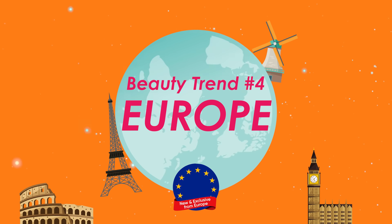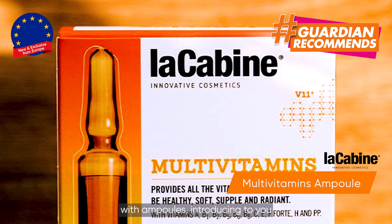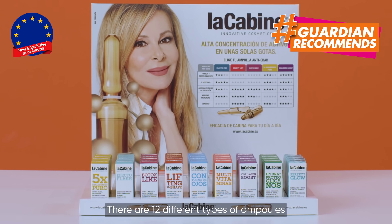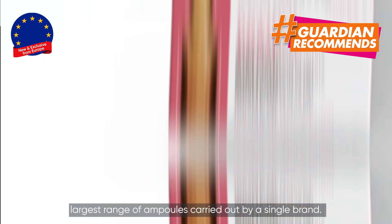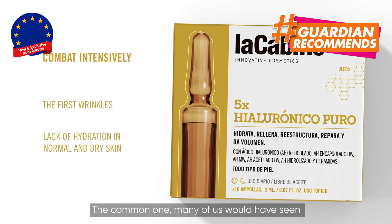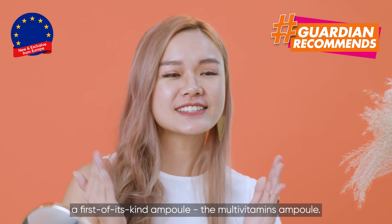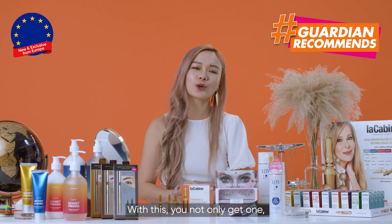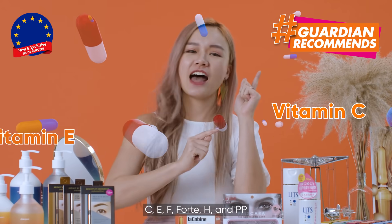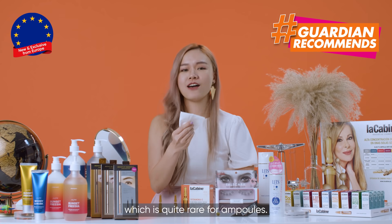Beauty trend number 4: Europe — daily skincare with salon efficacy. We have experienced the wonders of ampoules, and now you can get instant results with ampoules. Introducing the LaCabine ampoules, which produce salon-level efficacy from your day-to-day skincare regime. There are 12 different types of ampoules for different skin concerns under the LaCabine brand — the largest range of ampoules carried by a single brand. Ampoules are usually targeted at skin concerns; common ones include hyaluronic acid to moisturize or vitamin C to brighten your skin. Today I'd like to introduce a first-of-its-kind ampoule: the multi-vitamin ampoule. With this, you get not just one but 11 skincare ingredients beneficial for your skin — vitamins A, B1, B2, B5, B6, B8, C, E, F4, H, N, and P. It also helps keep your skin healthy and moisturized, and is suitable for daily use, which is quite rare for ampoules.